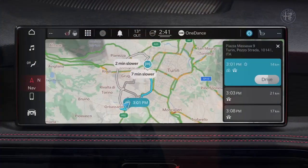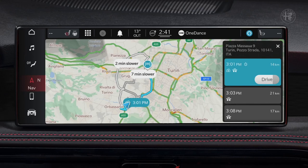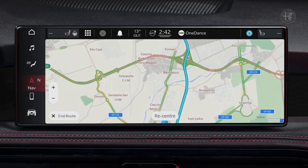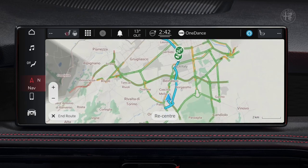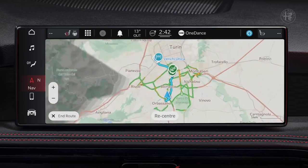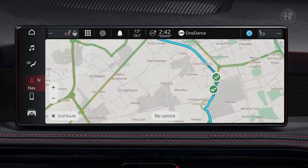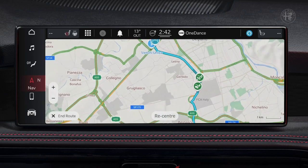In embedded navigation, the vehicle is connected to the server. You can retrieve the destination you sent from remote and check online weather and traffic reports, or search for points of interest. This top-class navigation system embeds new advanced functions, such as dynamic range mapping, which shows you on the map the expected range limits of your car based on residual autonomy.